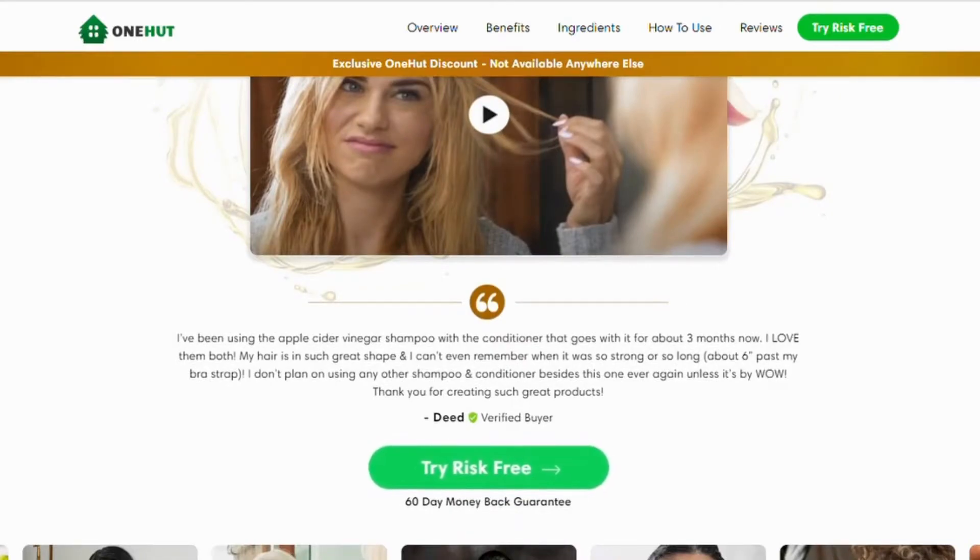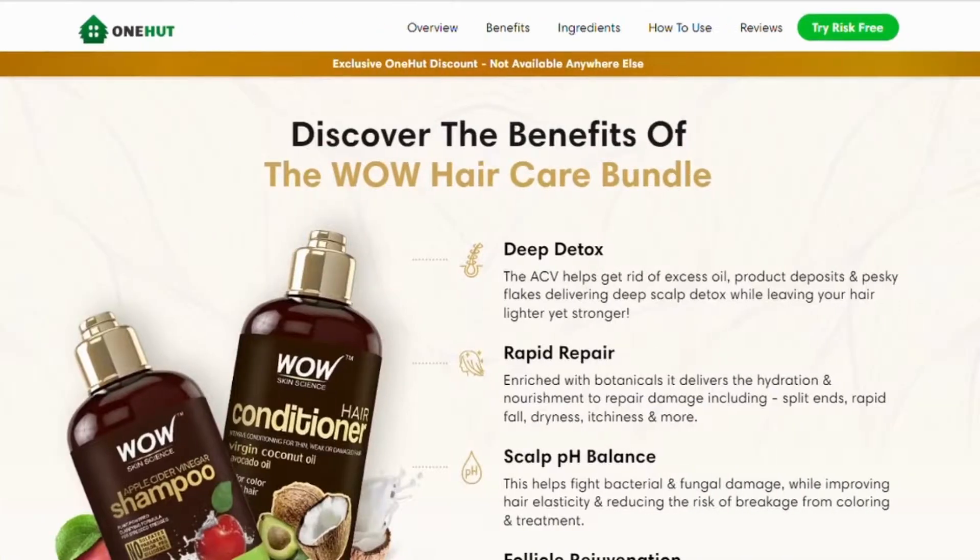Keep in mind that this product is completely safe to use and it's processed under strict, sterile, and precise standards. The benefits of the WOW Hair Care bundle include deep detox — getting rid of excess oil, product deposits, and irritating flakes, leaving hair lighter and stronger.